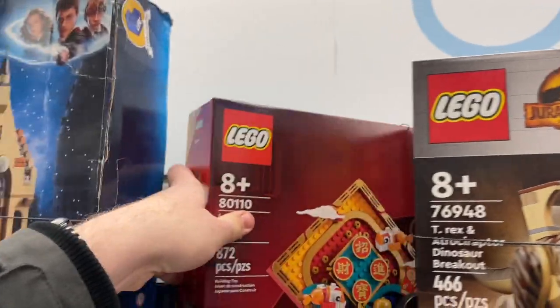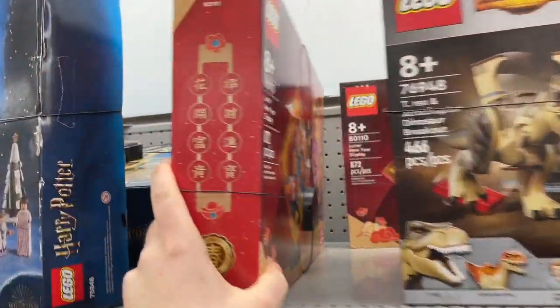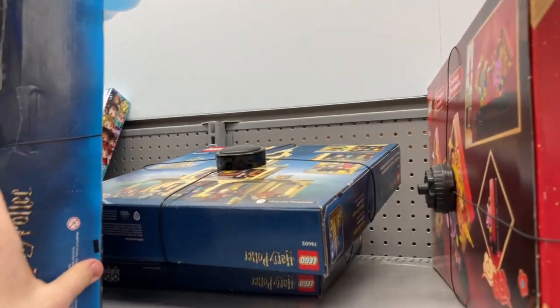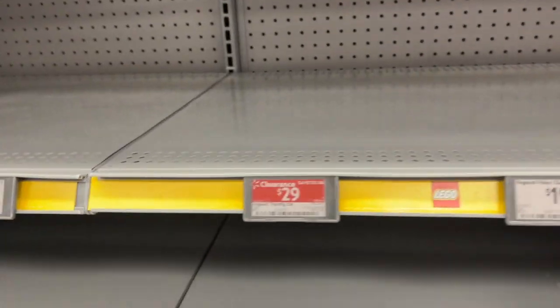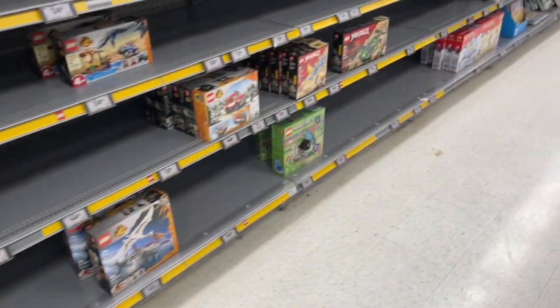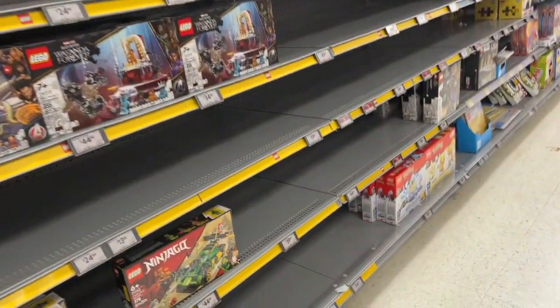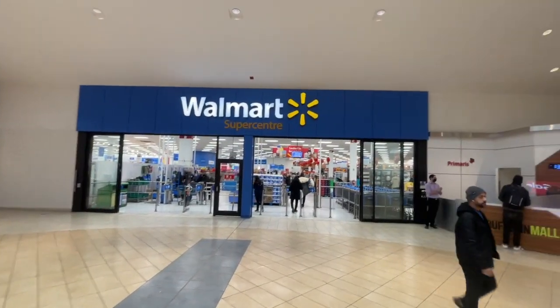They did actually have this Chinese New Year set pushed to the back with the security tag on it — this is a brand new 2023 set. It blew my mind that they had sets hidden back here. Normally when the store is this low in stock, they would start double-facing it and having sets exposed. But apparently not this Walmart — they wanted to do some hiding. The rest of the aisle was pretty much the exact same. So Walmart was a little bit of a bust.